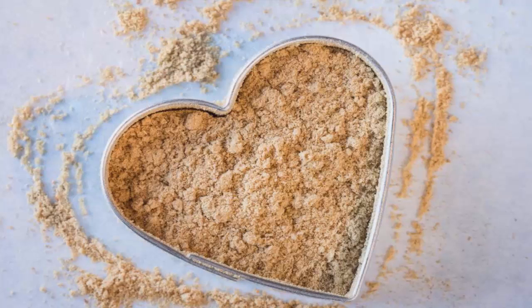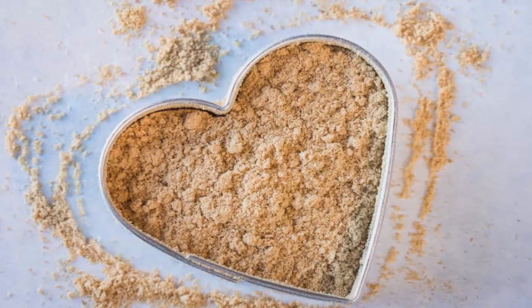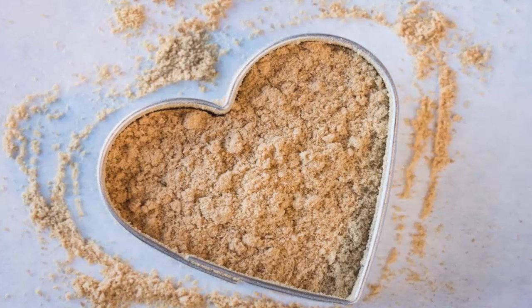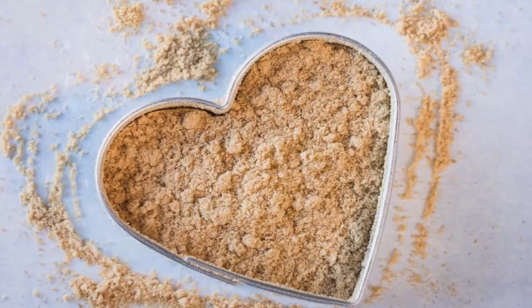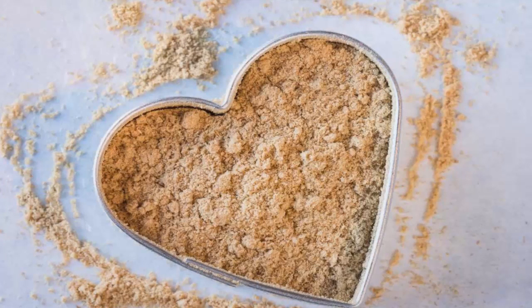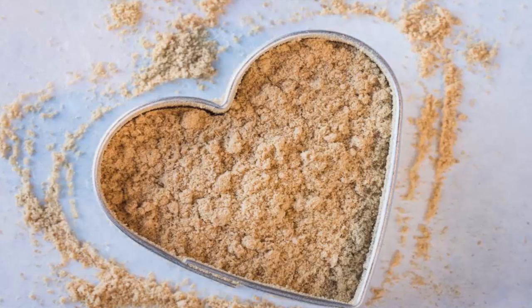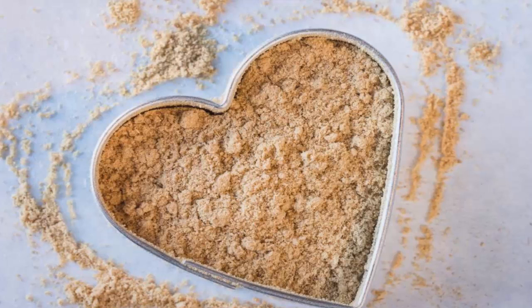4. Feeling airsick or nauseous? Ginger can help, preferably tossed in a little honey. 5. Can't stop the toot-a-thon? Ginger helps reduce flatulence. 6. Tummy moaning and groaning under cramps? Munch on ginger. 7. Reeling under joint pain? Ginger, with its anti-inflammatory properties, can bring relief. Float some ginger essential oil in your bath to help aching muscles and joints.